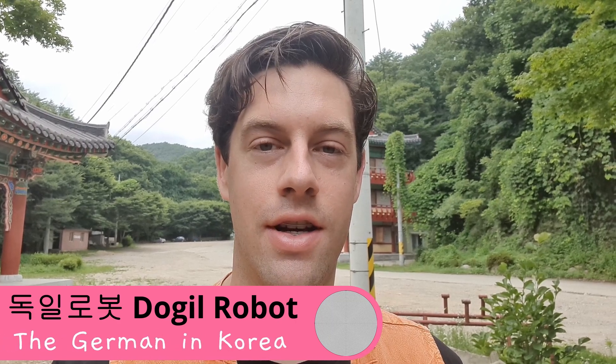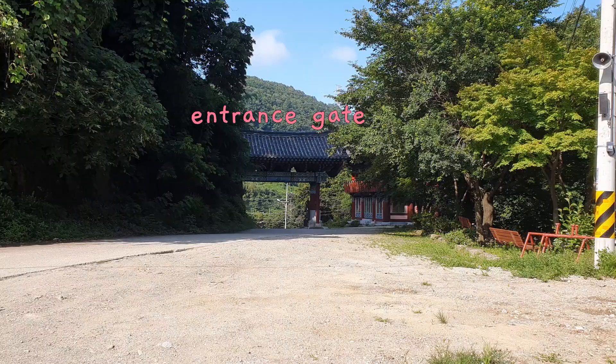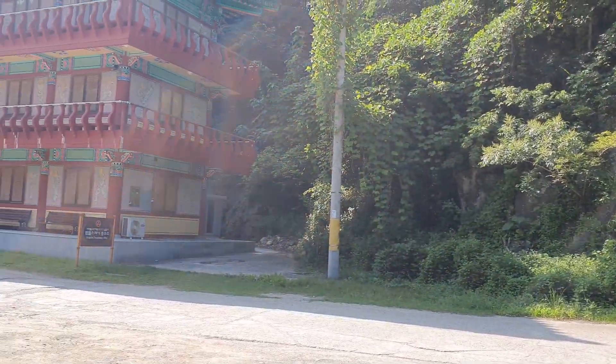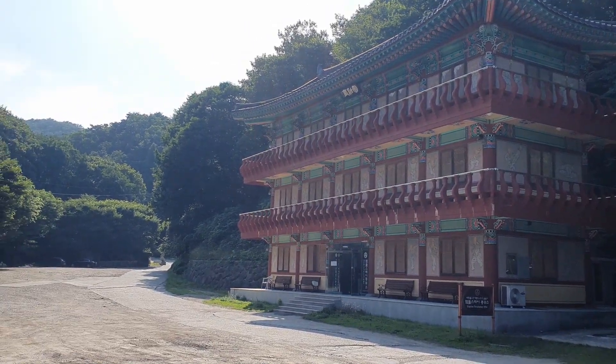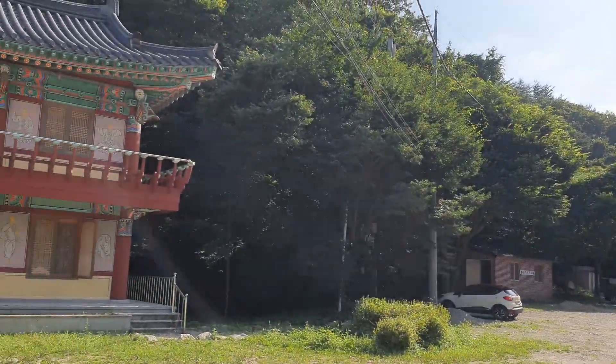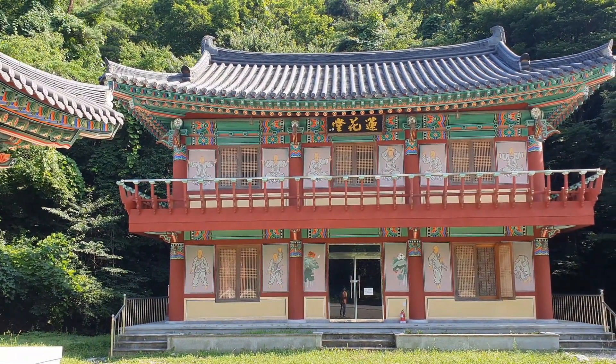Hello and hello! For the first time I'm doing a temple stay and I will show you what my room here is like. When entering the temple grounds through that gate back there, on the right side here you'll find the office. This is where you get the temple clothes, a first instruction and so on. And then right across is the building in which I am lodging.